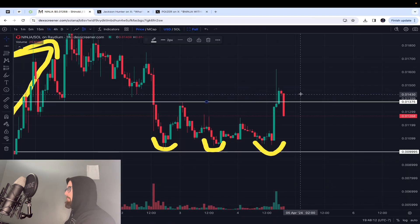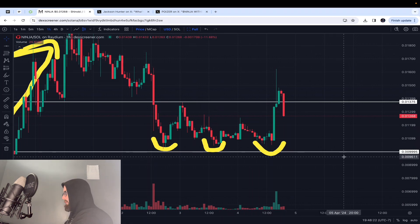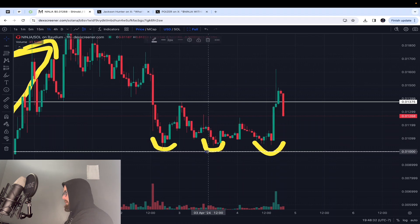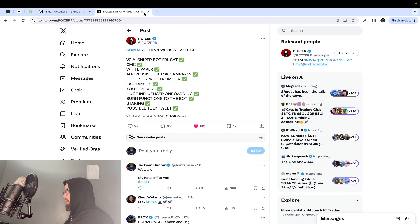Right now you're seeing people take profit, and that is just part of the game — everybody has a different financial goal. Key levels are $0.01 as support (it's a round number, easy on the eyes), and then the next level above that is $0.01375.